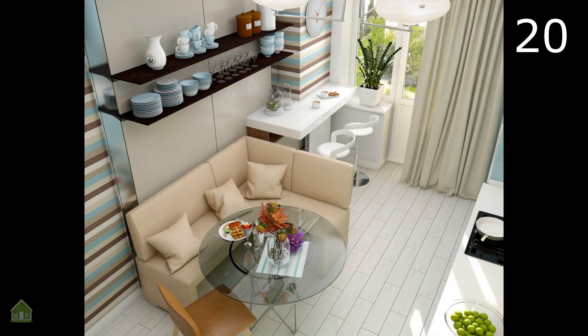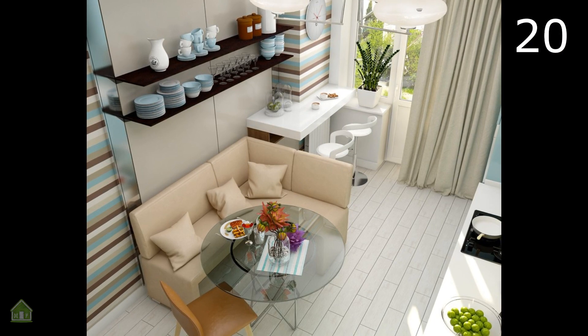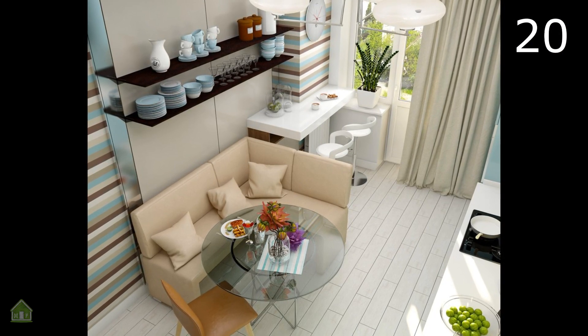The use of neutral colors for the nook seating as well as the glass table are set off by the eye-catching striped wallpaper, which brings interest into an otherwise subdued design.